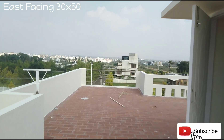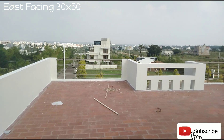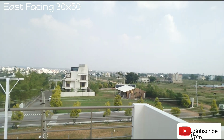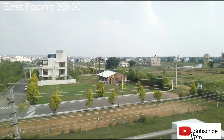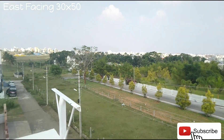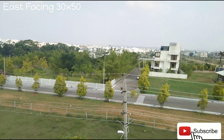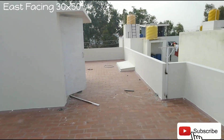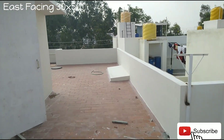Finally, once again, I'm repeating the details. This property is available for sale, 30 by 50 dimension, behind the NPS School — it's a MUDA-approved layout. Thank you for watching the video. Have a nice day. See you in our next video. Bye.